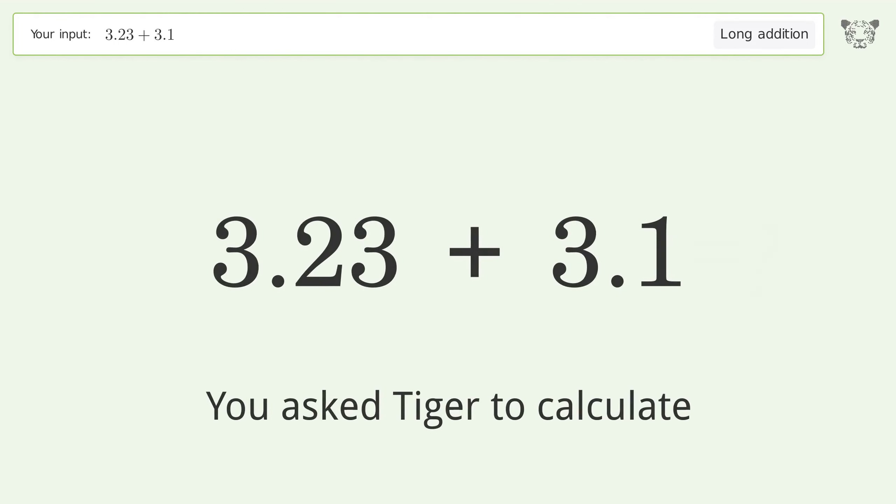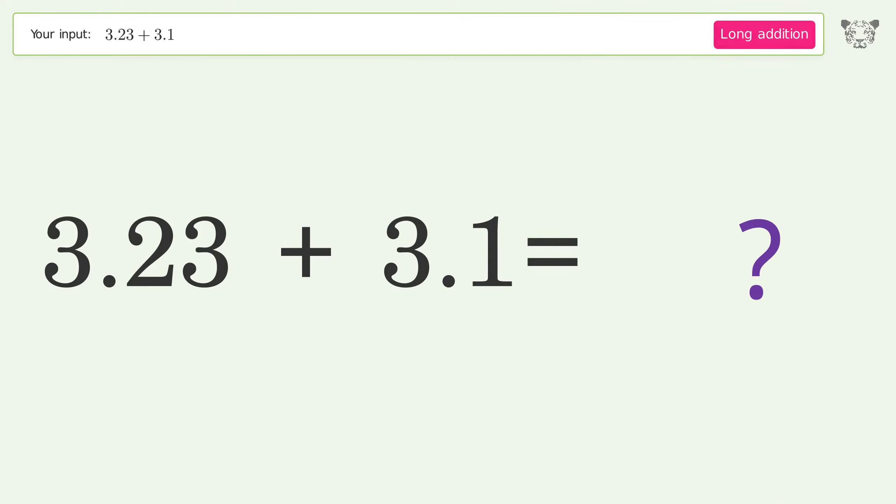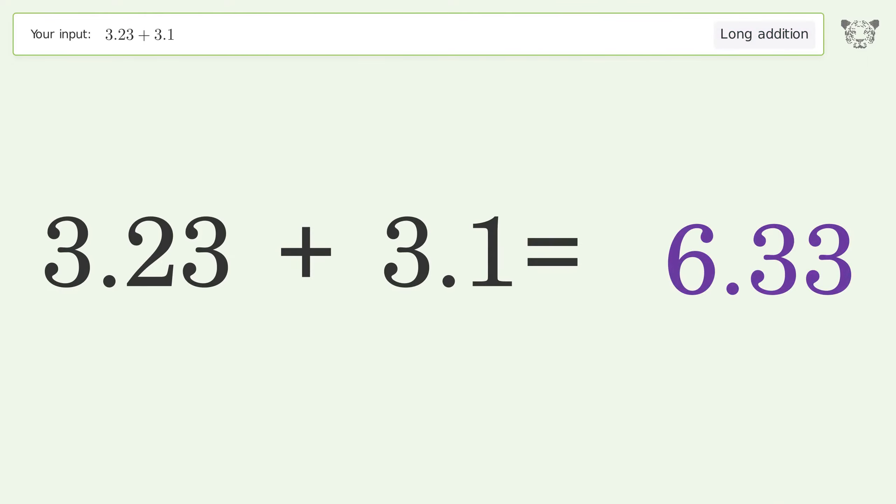You asked Tiger to calculate. This deals with long addition — the final result is 6.33.